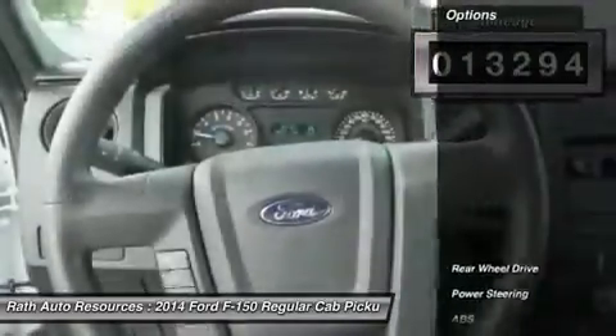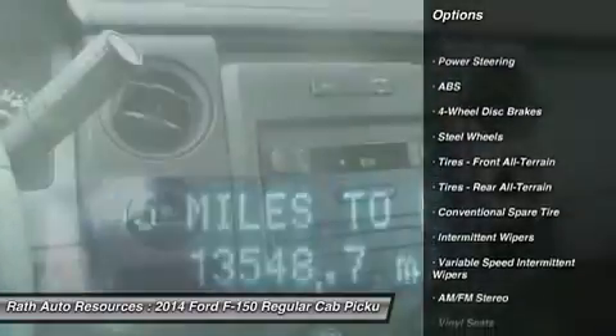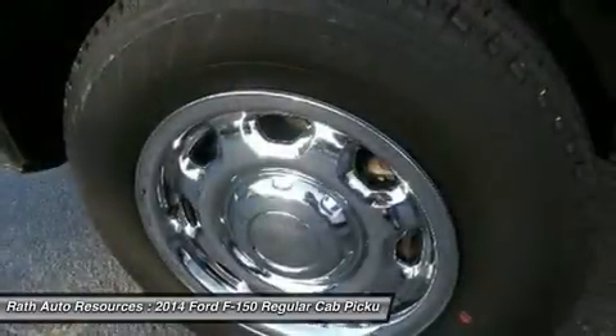Here are some of this vehicle's great options: anti-lock braking system, traction control, stability control, driver airbag, power steering, adjustable steering wheel, four-wheel disc brakes.